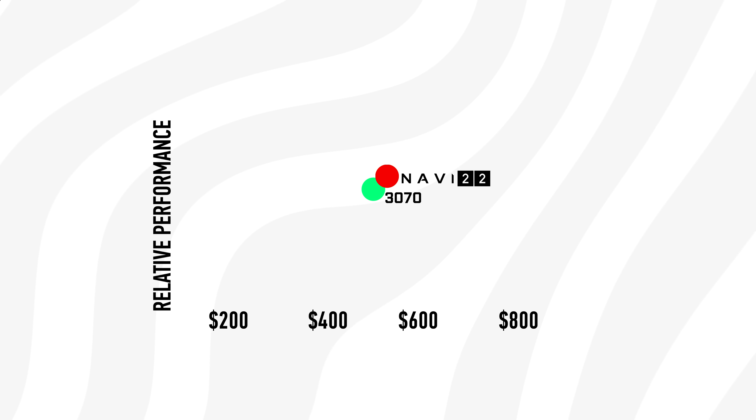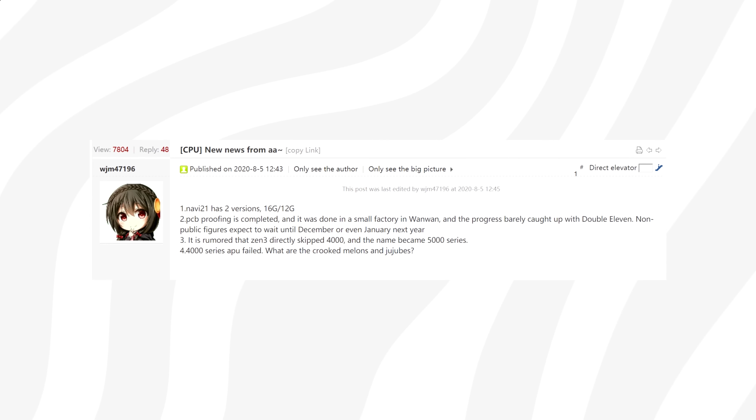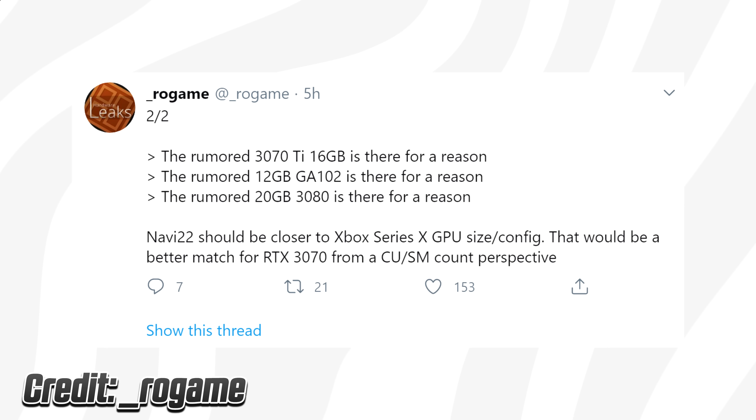The 8GB card at $50 cheaper definitely targets the 3070 but will most likely perform slightly better. This GPU has to be a cut-down of Navi 22, because Big Navi or Navi 21 only comes in 12 and 16-gigabyte variants. Time will tell where all of this ends up.